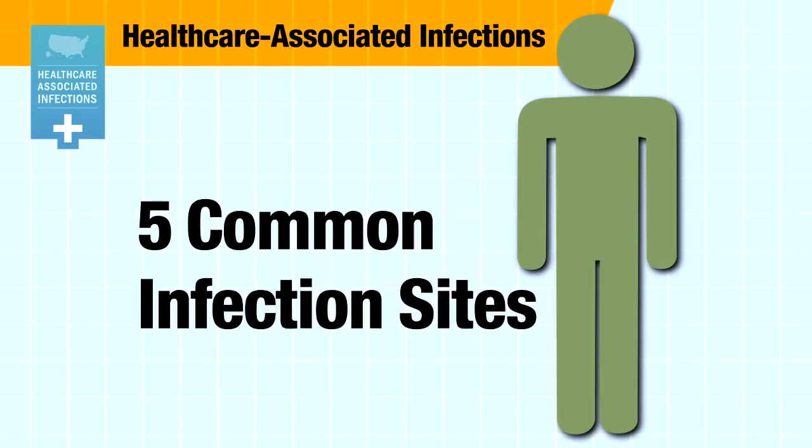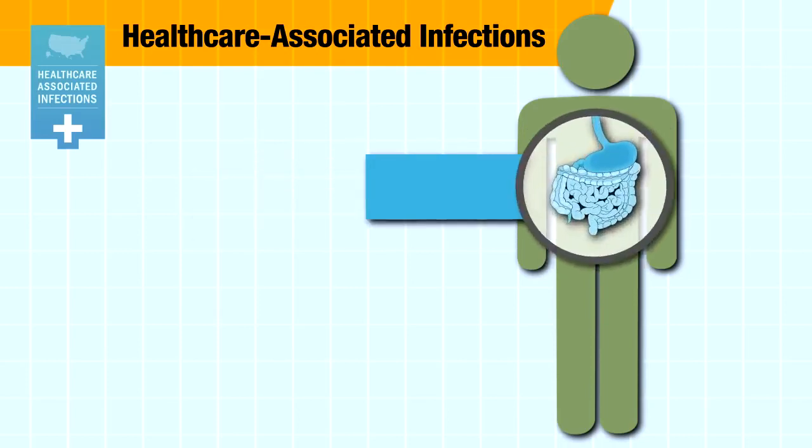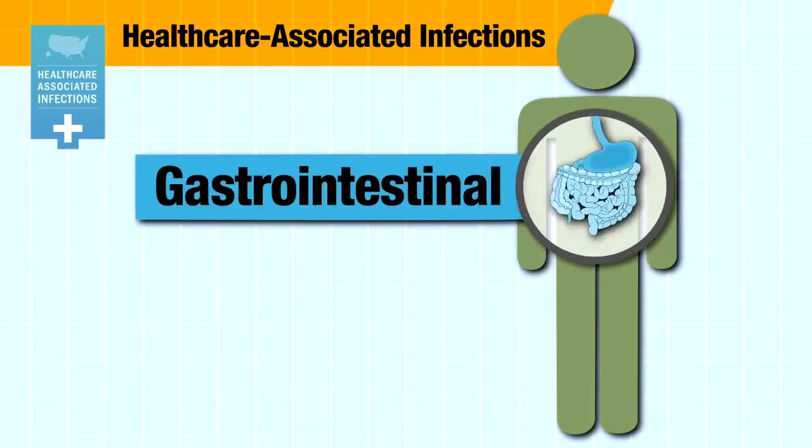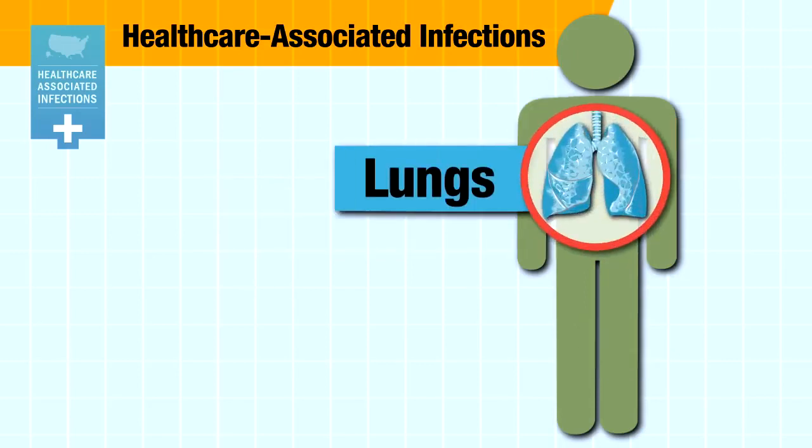There are five places where patients are most likely to get infections: in the bloodstream, the urinary tract, the gut, and the two most common places are the site of surgery and the lungs.